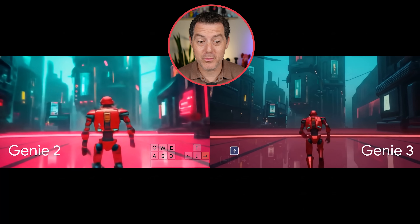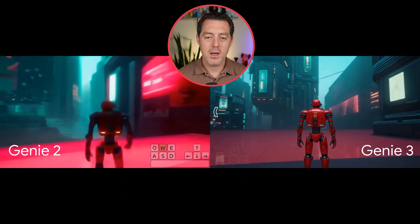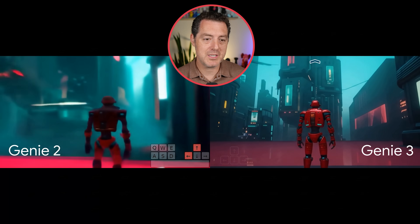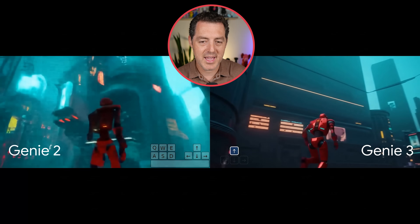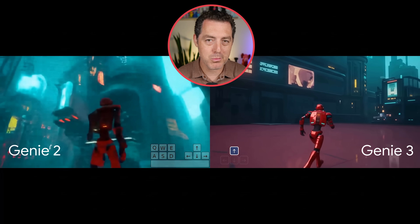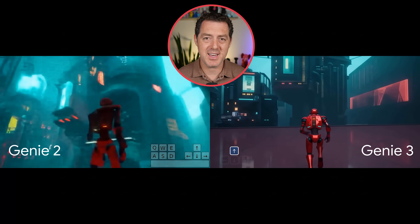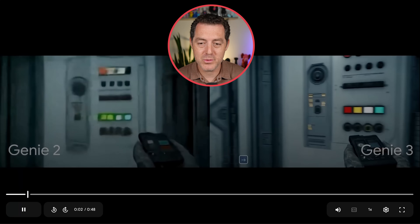Let me show you the comparison of Genie 2 to Genie 3 — you are going to have your mind blown at the progress made by the Google DeepMind team. On the left we have Genie 2, on the right Genie 3. You can tell it's much more consistent, much more detail, and also much longer generations. On the left side it's already ended, but on the right side it's still going. More importantly, you're able to explore the world in much more depth. Here's another comparison — look at the difference in quality.